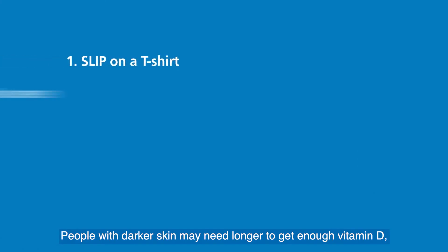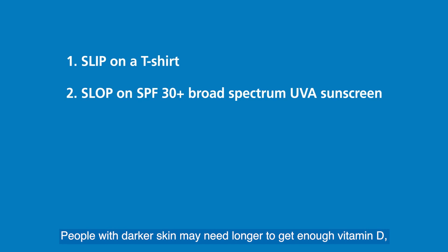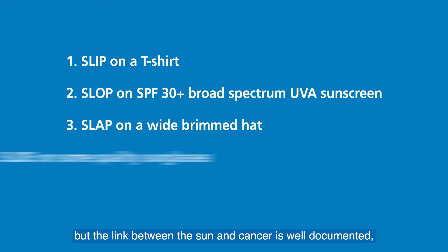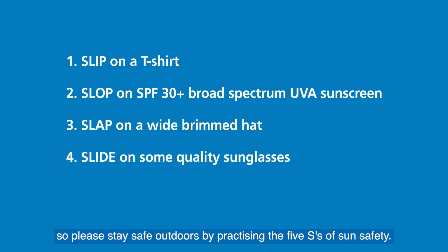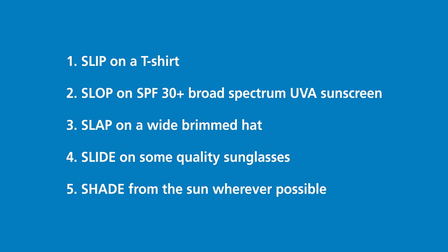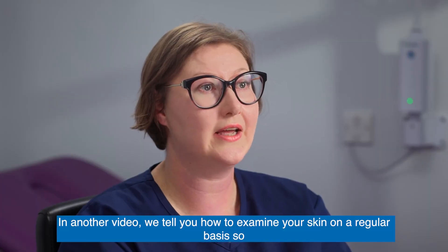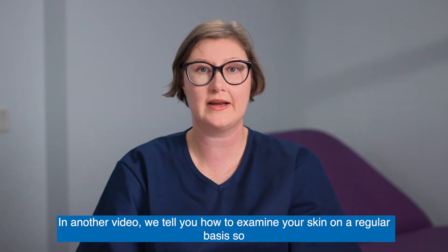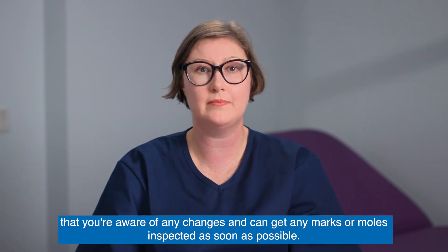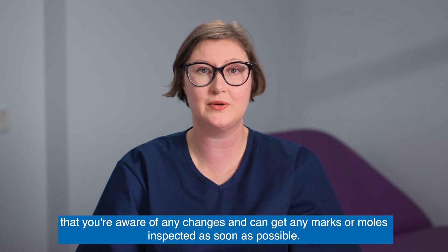People with darker skin may need longer to get enough vitamin D, but the link between the sun and cancer is well documented, so please stay safe outdoors by practicing the five S's of sun safety. In another video, we tell you how to examine your skin on a regular basis so that you're aware of any changes and can get any marks or moles inspected as soon as possible.